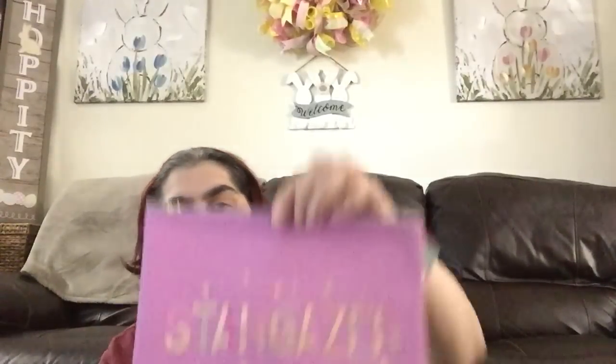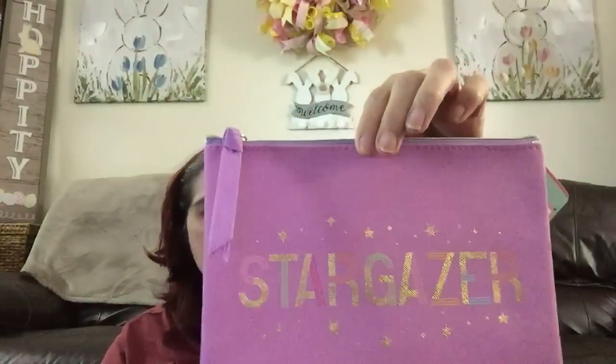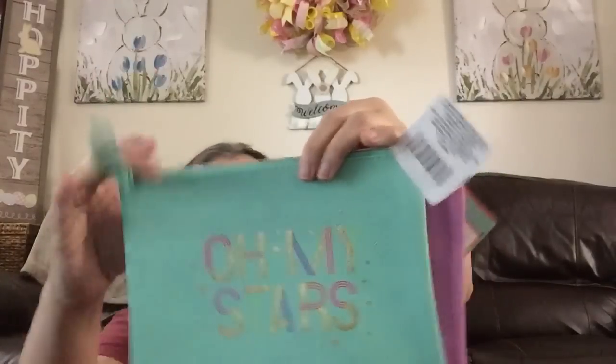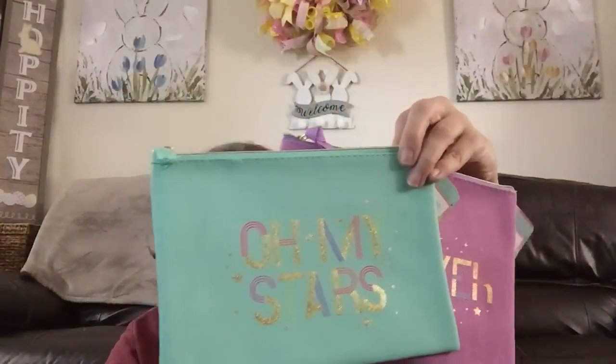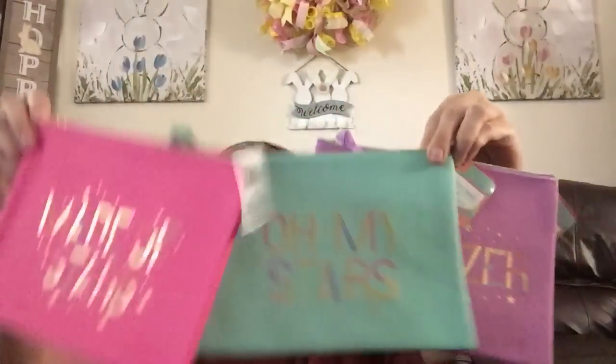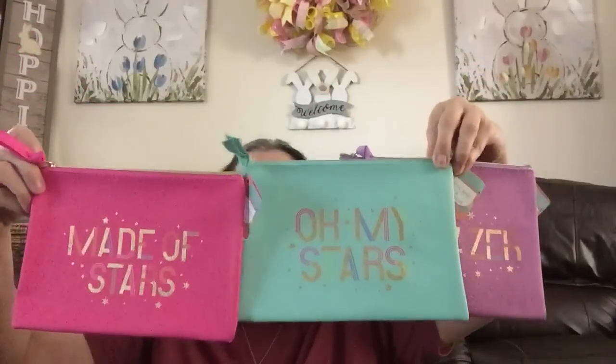Then I picked up these little makeup bags from the cutesy department — usually up front in its own section with feathered pins and such. The first one is in lilac and says 'Stargazer' with a matching zipper. Then there's one in mint green that says 'Oh My Stars.' And the last one is in hot pink and says 'Made of Stars' with a matching zipper pull. Those are the three I found.